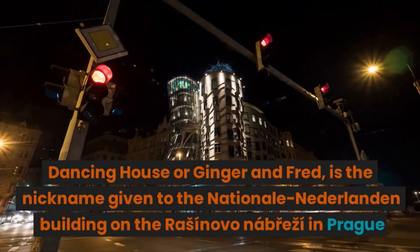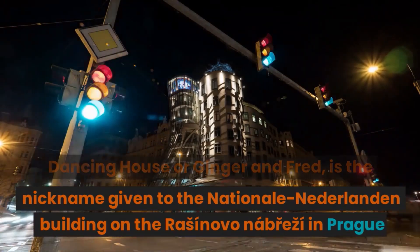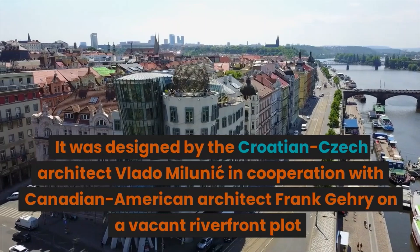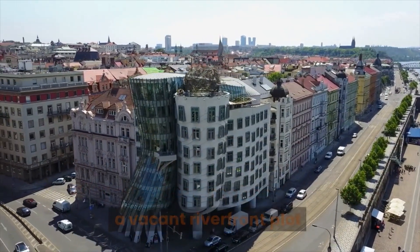The Dancing House, or Ginger and Fred, is the nickname given to the Nationale Nederlanden Building on the Rašínovo nábřeží in Prague. It was designed by the Croatian-Czech architect Vlado Milunić in cooperation with Canadian-American architect Frank Gehry on a vacant riverfront plot.